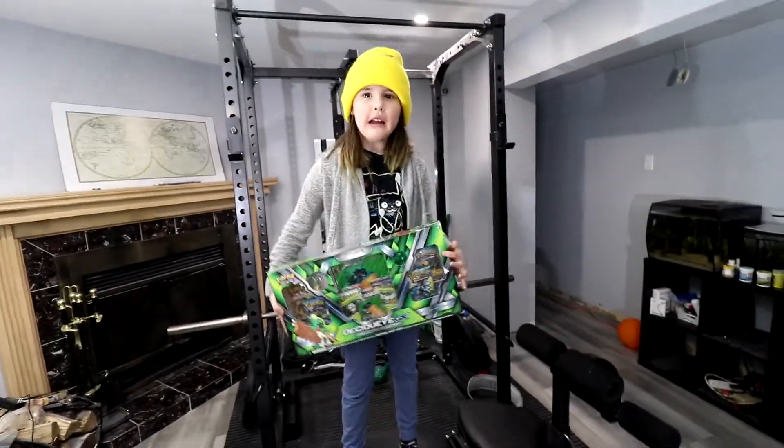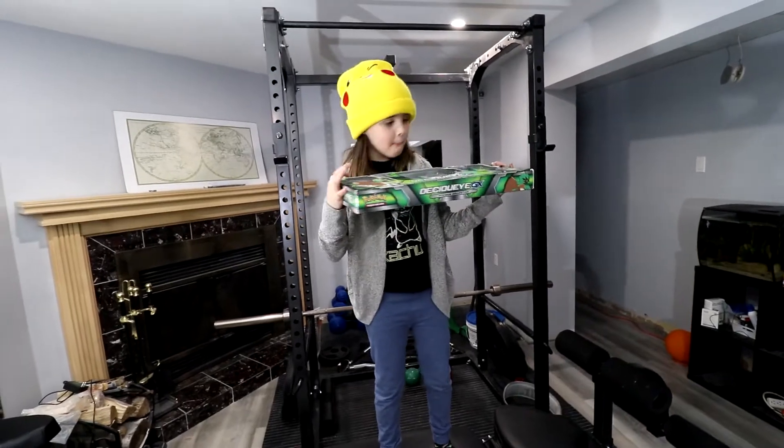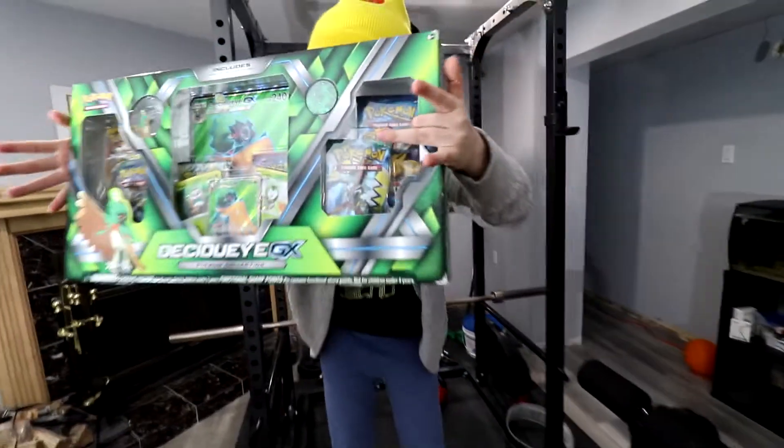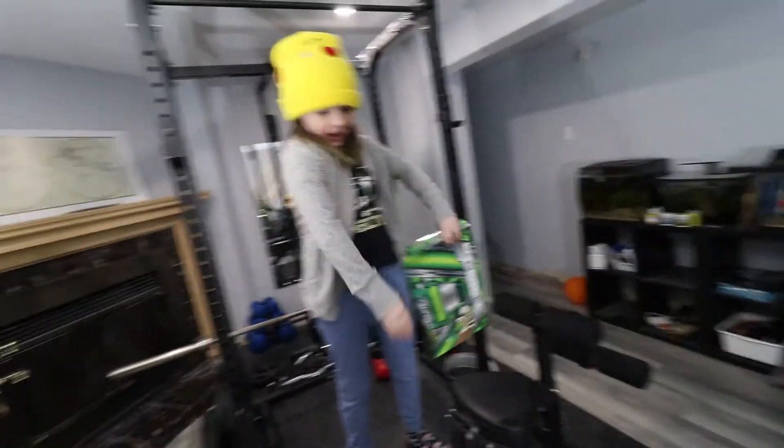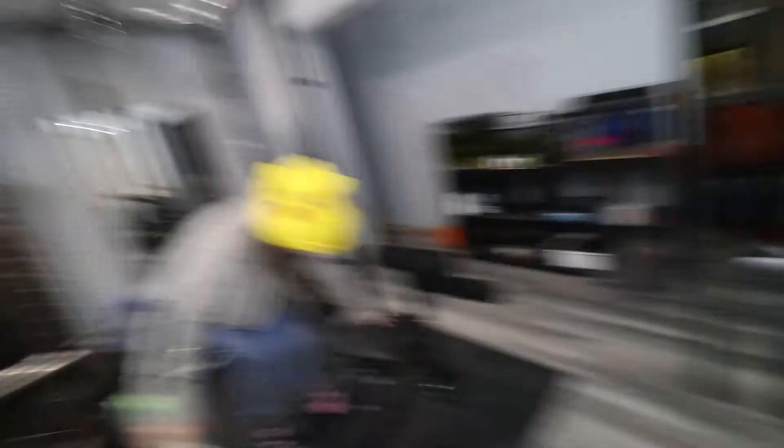Are you ready for some sick pulls? Is that what your plan is right now? There's a Mega Charizard in that pack, girl — you're crazy! Let's go set up. We're gonna get this box open, we're gonna get started. We got Lucy's Pokemon set up and we're getting ready to start pulling.